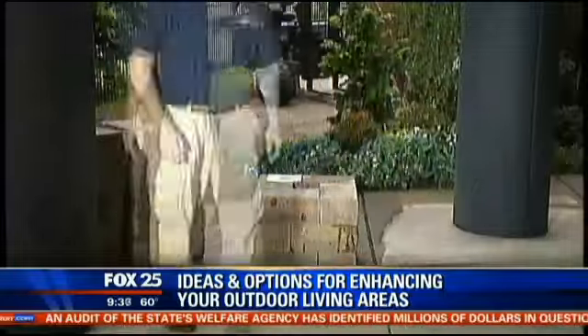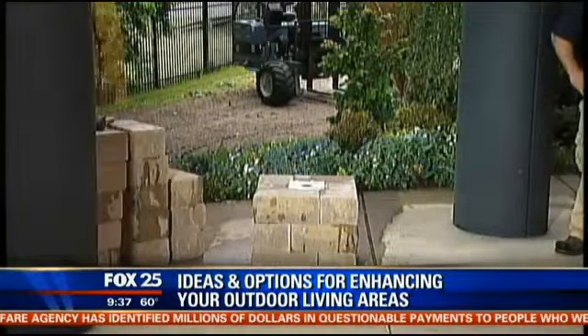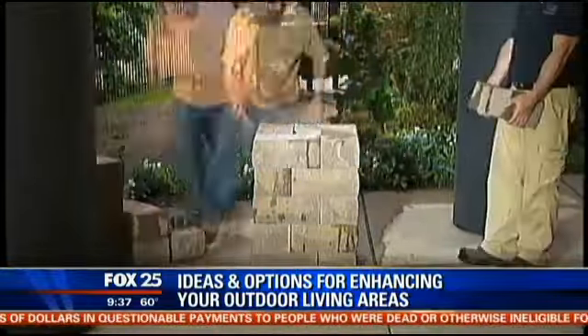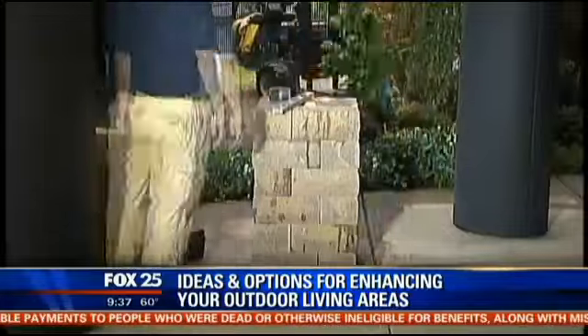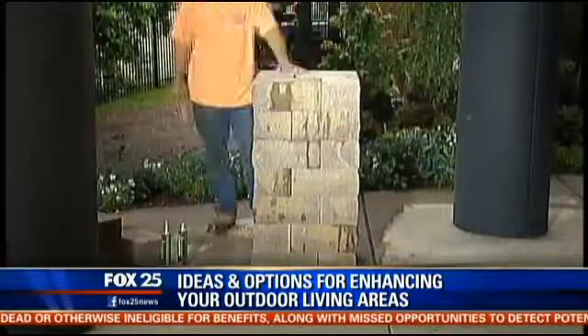They did it in under an hour here, but Dave says your average guy could do it in about 15 minutes — absolutely, as long as you have a couple of buddies, because it is heavy. They took four guys to put this one up, and it wasn't that hard. And this structure is very sturdy.